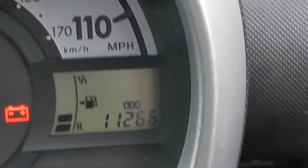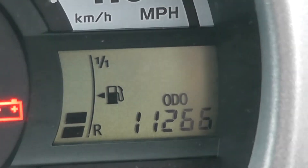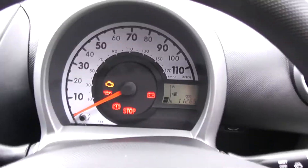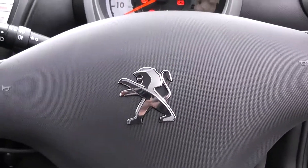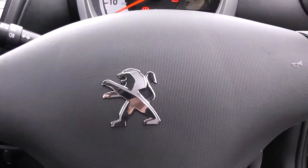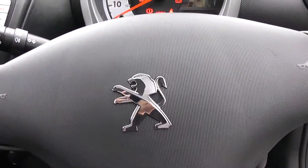If I zoom into the electronic display you'll be able to see this vehicle has currently done 11,266 miles. Thank you for watching. A quick reminder: this vehicle will come with service plans available from £9.95 per month. For more information don't hesitate to go online at www.wessexgarages.com and type the number plate into the search bar.